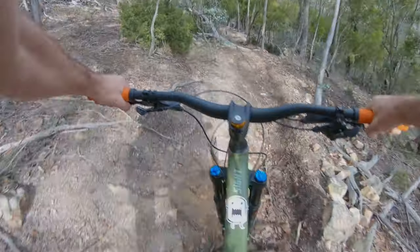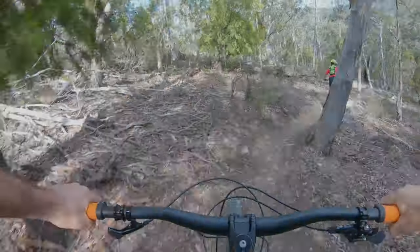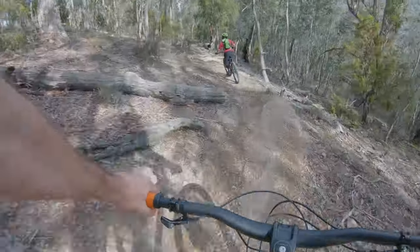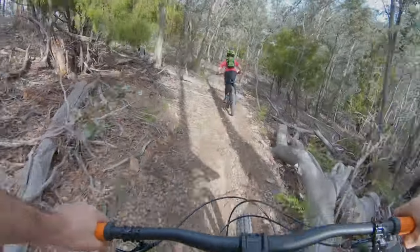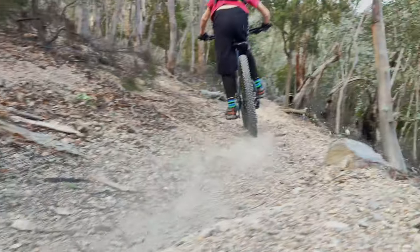Alright, should find Harry just down around here somewhere. Now at the bottom of this bit here we've got a little jump — it was built a couple of years ago. Harry will be hitting it for the first time.